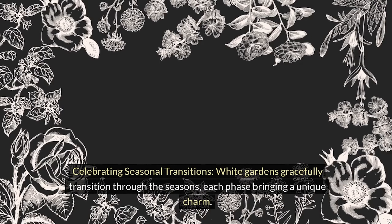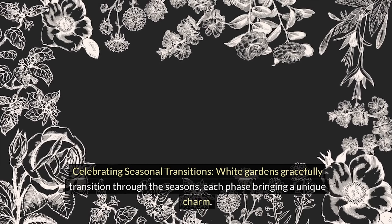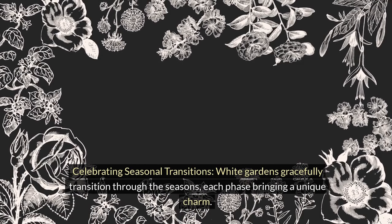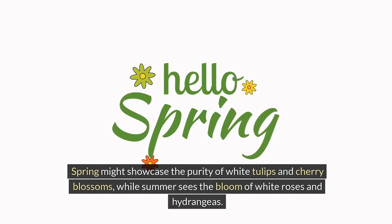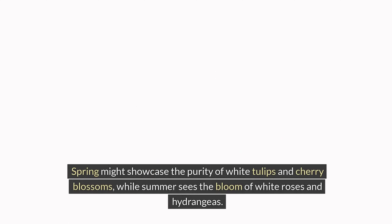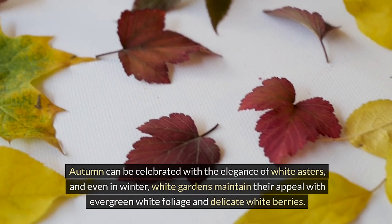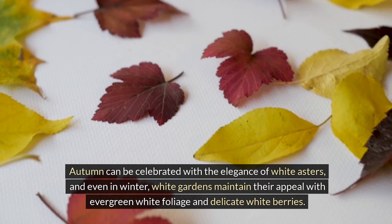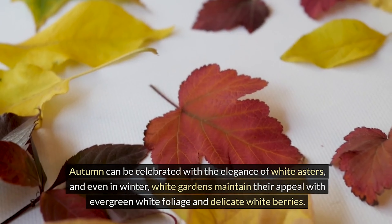Celebrating seasonal transitions. White gardens gracefully transition through the seasons, each phase bringing a unique charm. Spring might showcase the purity of white tulips and cherry blossoms, while summer sees the bloom of white roses and hydrangeas. Autumn can be celebrated with the elegance of white asters, and even in winter, white gardens maintain their appeal with evergreen white foliage and delicate white berries.